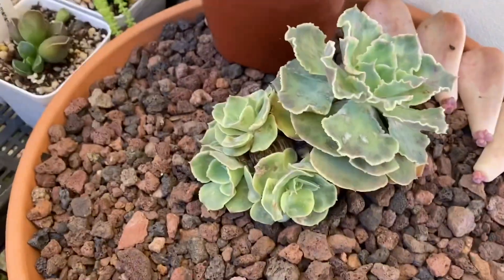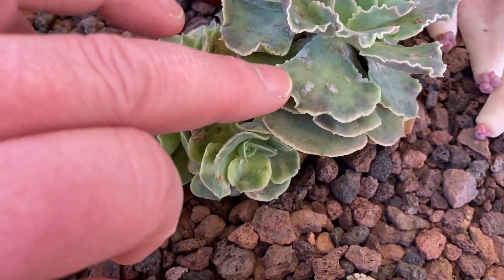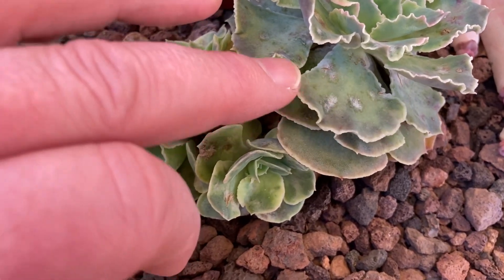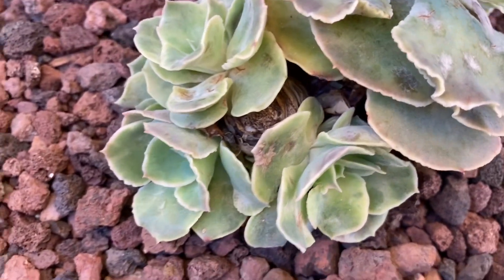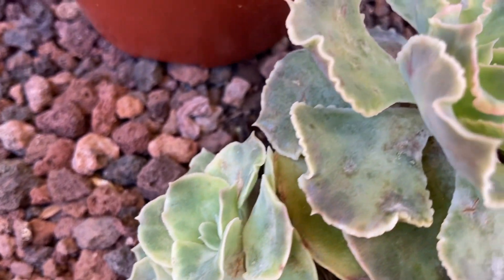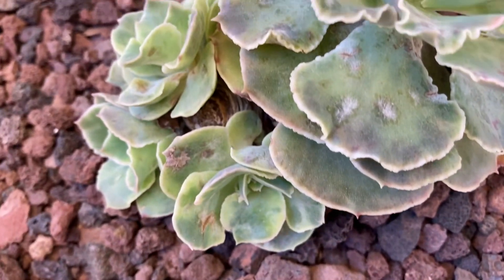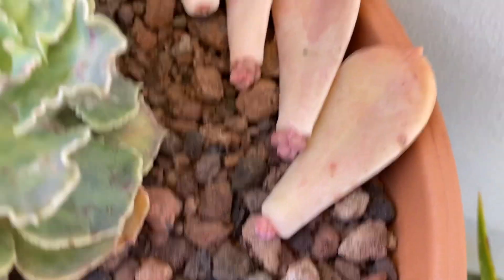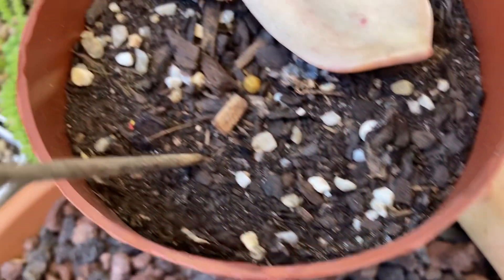This is the echeveria which I beheaded. It's got a few spots on it and I think it needs to be treated - it looks like it's got fungus or something. It's doing it pretty tough around here, but have a look at the size of these babies - they're absolutely beautiful. When I chopped the head off, the head didn't survive, but this is the stump and it's doing really well. There are a couple of echeveria leaves there throwing off babies.